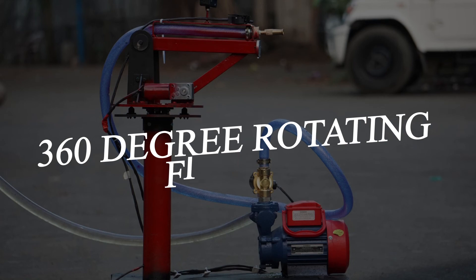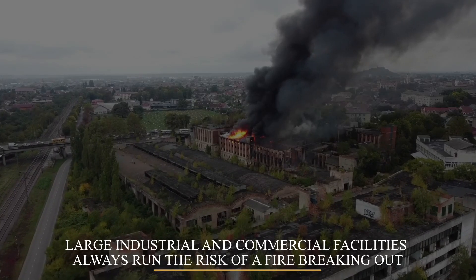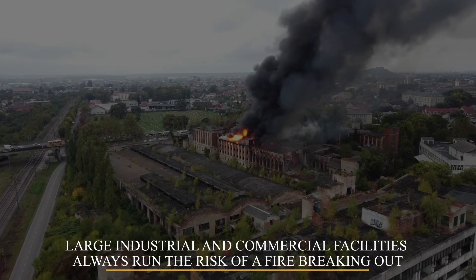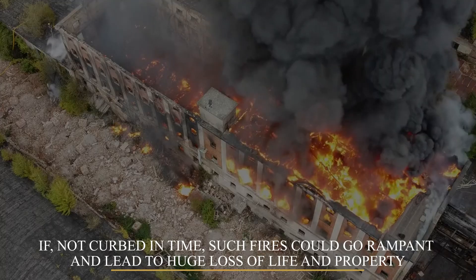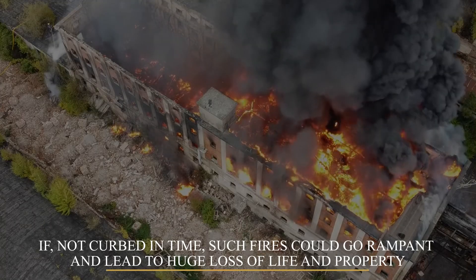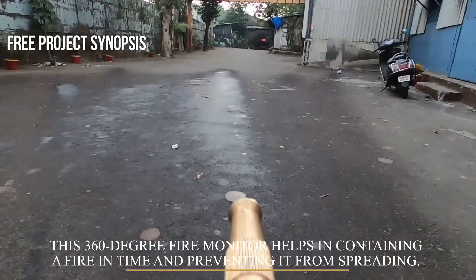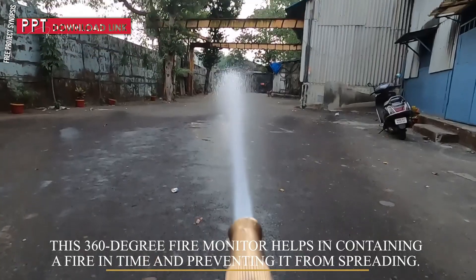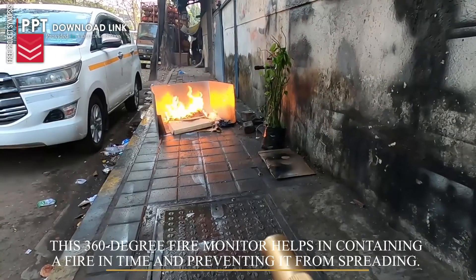360 Degree Rotating Fire Protection System. Large industrial and commercial facilities always run the risk of a fire breaking out. If not curbed in time, such fires could go rampant and lead to huge loss of life and property. This 360 degree fire monitor helps in containing a fire in time and preventing it from spreading instantly.